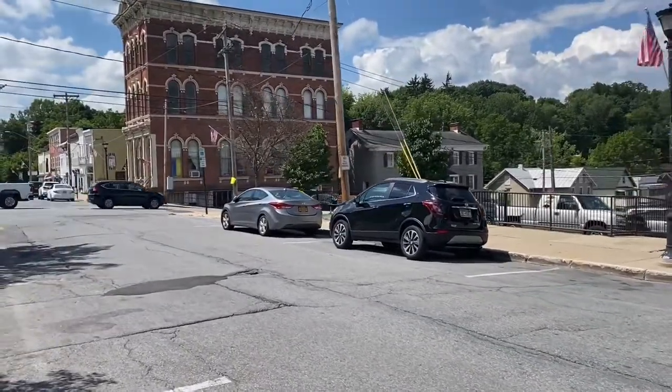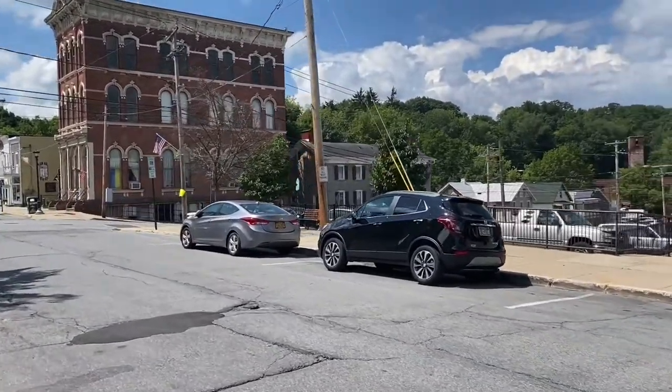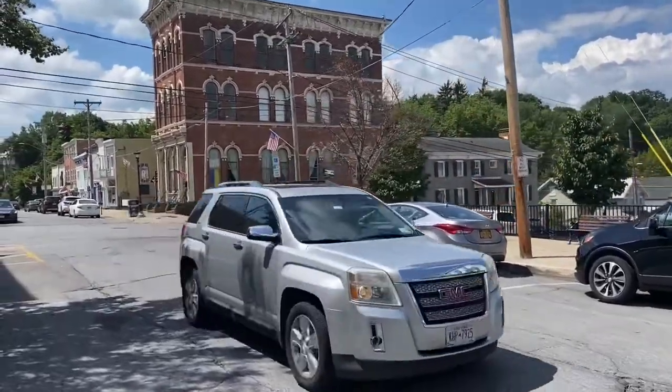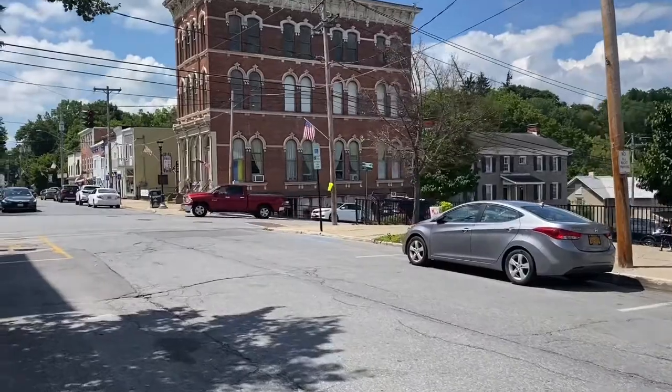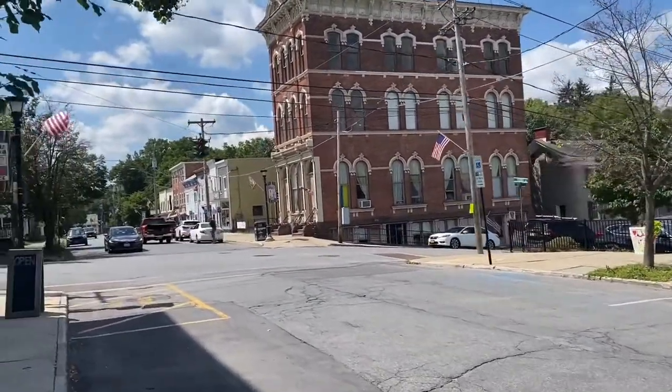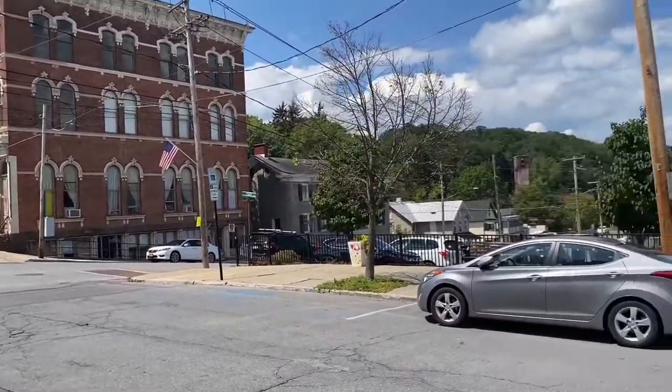We're staying at the Saratoga Springs Casino and Hotel. You'll see that on my page — we posted that video. But this is just a really cool town.